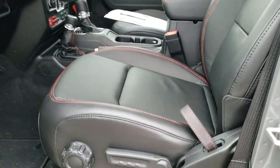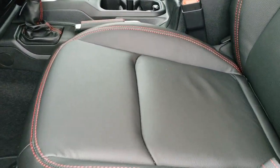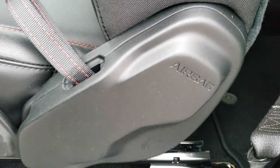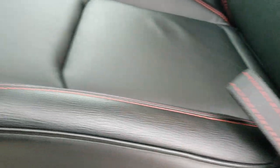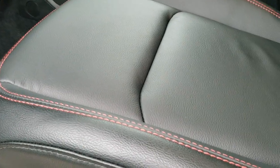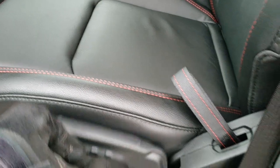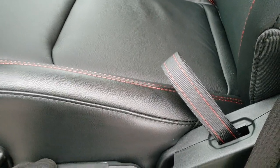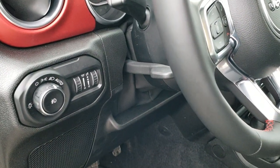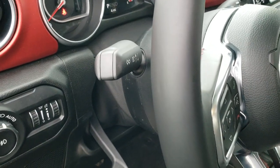Inside you get the black leather interior with red stitching and the Rubicon name stitched into the backrest. These seats have side curtain airbags. This is also a seat height adjuster — it pumps up and down. You also have auto headlamps and a tilt and telescopic steering wheel that goes down and out.